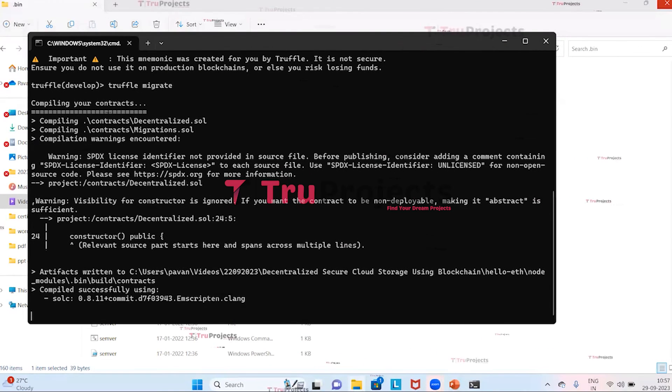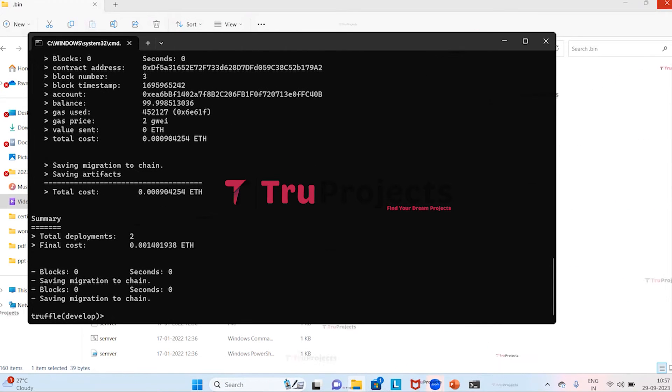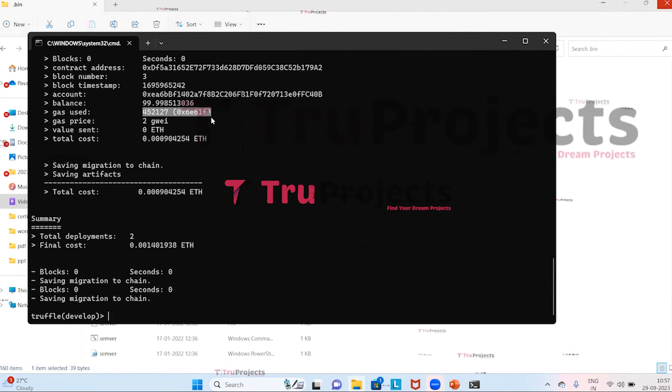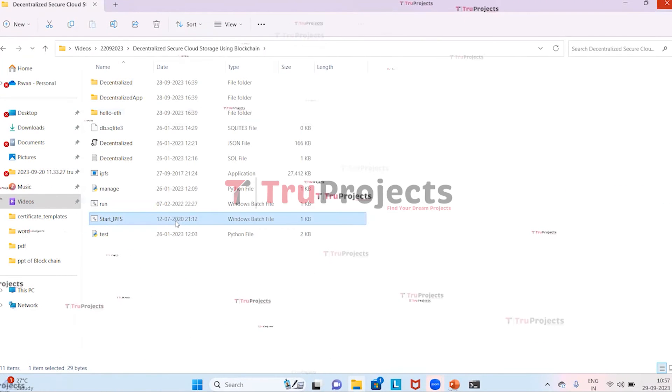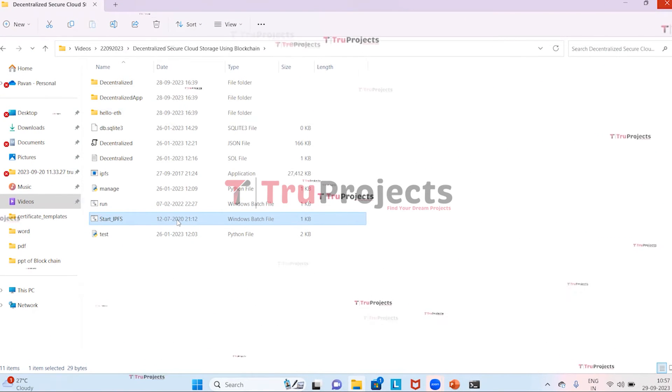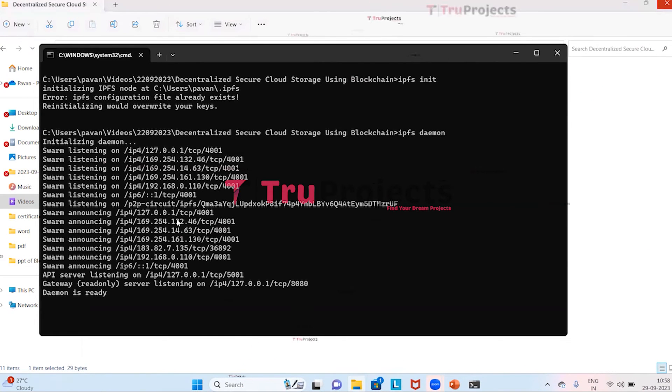Truffle is a development framework for Ethereum that simplifies the process of compiling and deploying smart contracts. After running the migration, we receive a unique contract address, which represents the location of our deployed smart contract on the blockchain. We can also see the gas used to execute and compile the Solidity file. We then minimize this and double-click on start_ipfs.bat to start the IPFS server, and let it keep running.